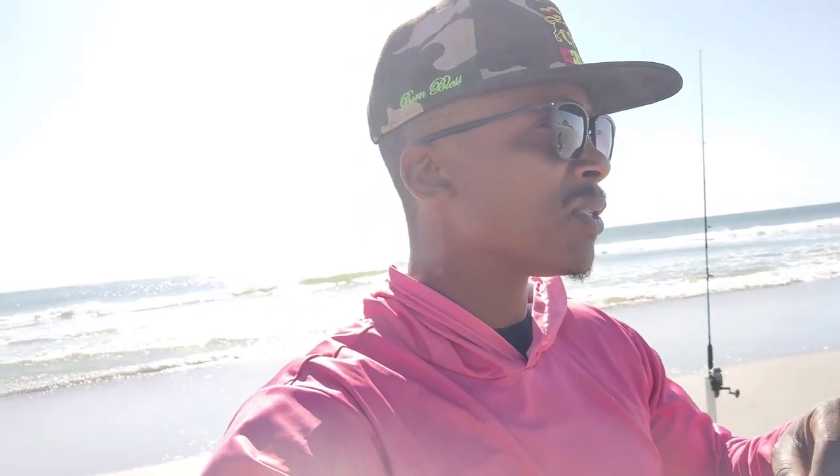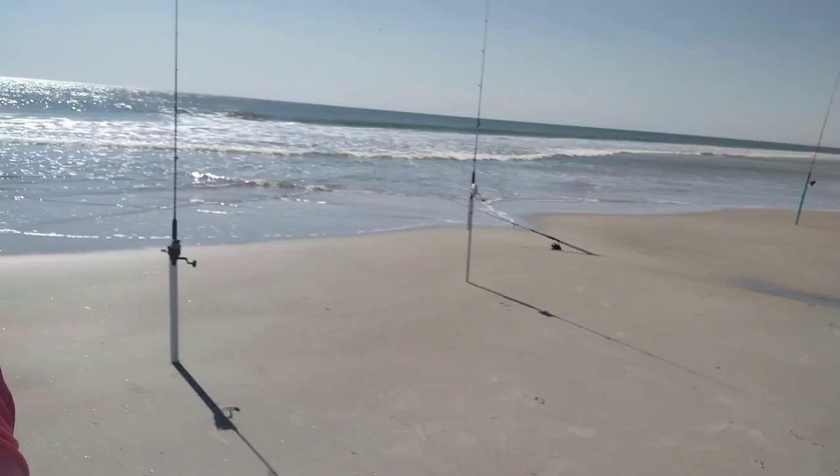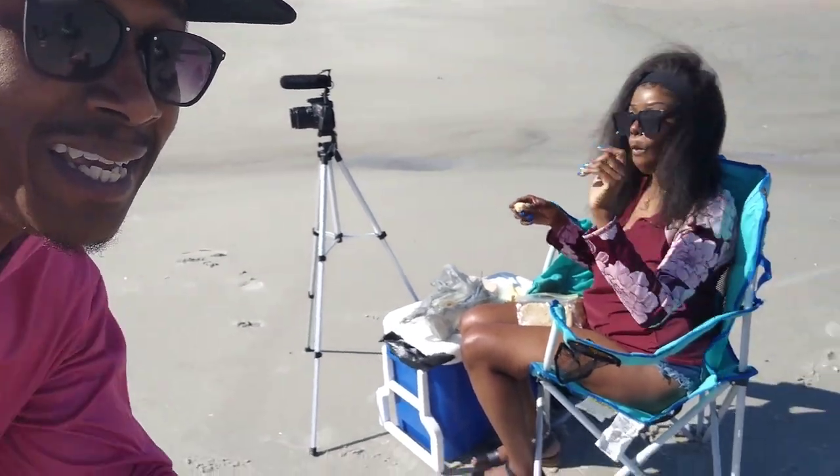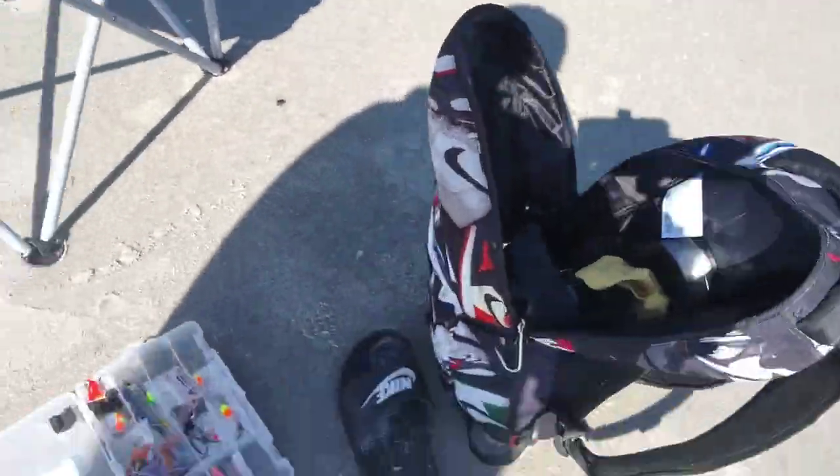Today I'm gonna be fishing with fresh dead shrimp, and I also got some whiting to use as cut bait — I caught that last time I was here. It wasn't big enough to eat, but I kept it because I knew I was coming back for bait. Oh yeah, we got the catfish too. And I got the lovely Linda with me. Say hello to the camera, girl. Listen, if you don't feed these girls they ain't doing nothing, so I'm about to feed her. She ain't just sitting here looking pretty — she about to get put to work.